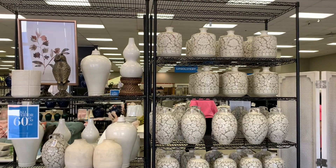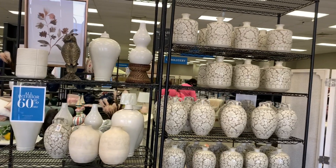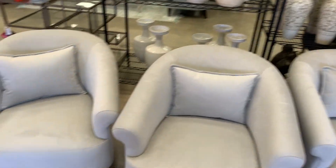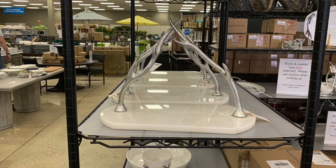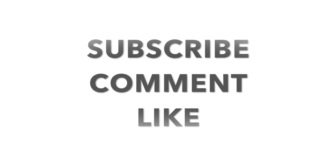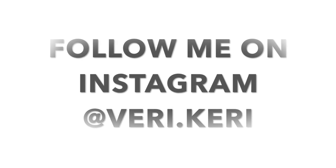So guys, I hope you enjoyed this video. I did not end up getting anything because I did not find anything that was on my list. I'm proud that I did not just impulse buy, but I'll keep on searching. Until next time, I'm going to keep calm and carry on — bye guys!